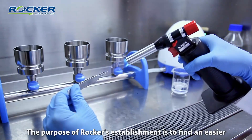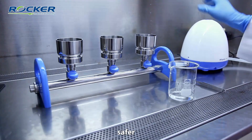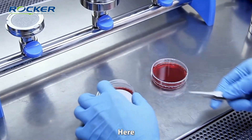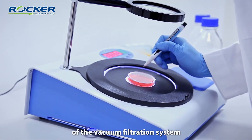The purpose of Rocker's establishment is to find an easier, faster, safer, and more suitable method to complete the same experimental process. Here we give priority to focus on the development of the vacuum filtration system.